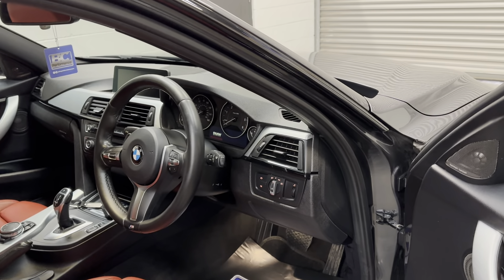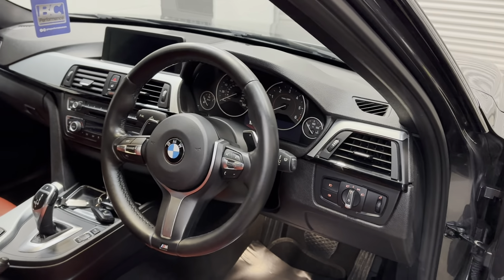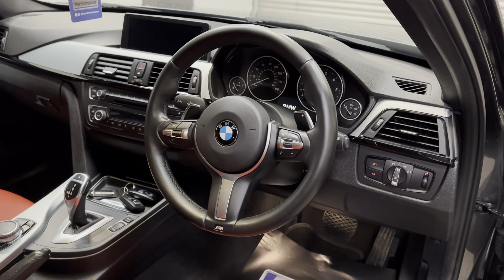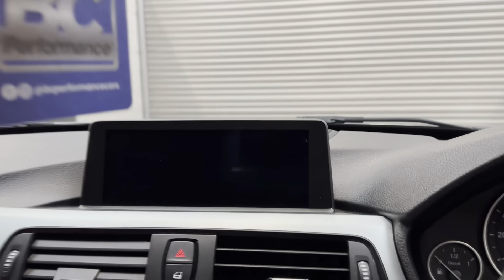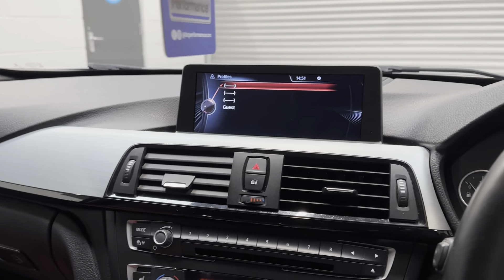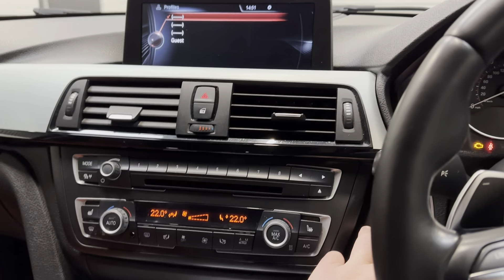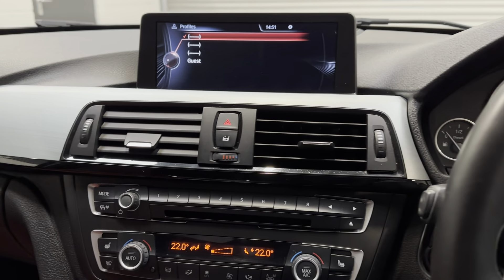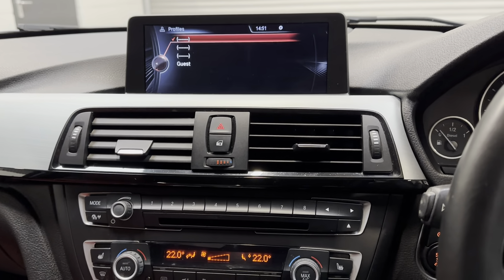Internally we have concierge service, black panel display, advanced Bluetooth connectivity, and the must-have professional navigation system with the larger widescreen display. It also has sun protection glazing and interior trim finished in brushed aluminium.